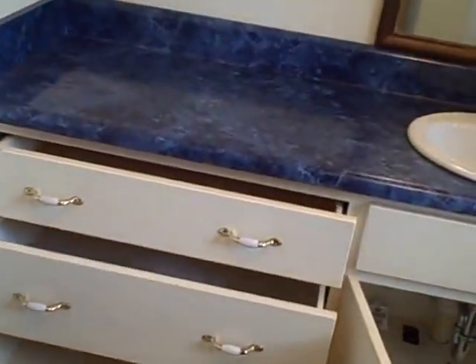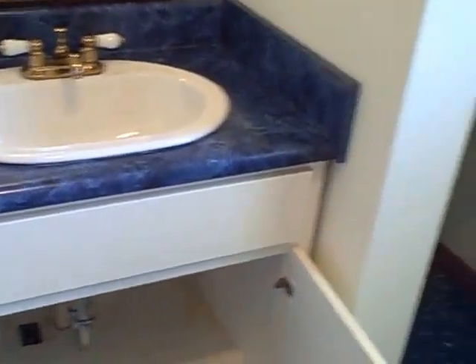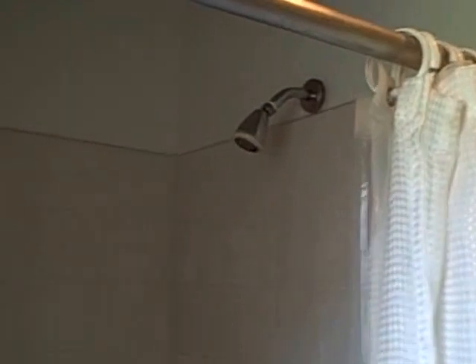Coming back inside to the bathroom — you've got your toilet, three drawers, a single sink, and shelves for your towels and dirty clothes. There is a single stand-up shower; notice there is no tub in here, it's just a single stand-up shower.